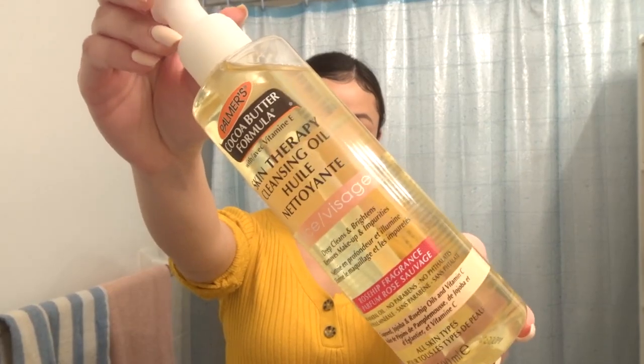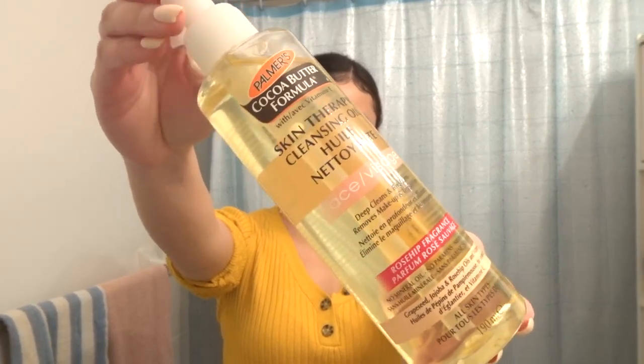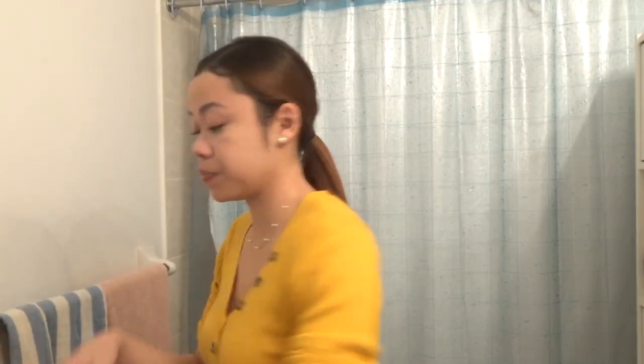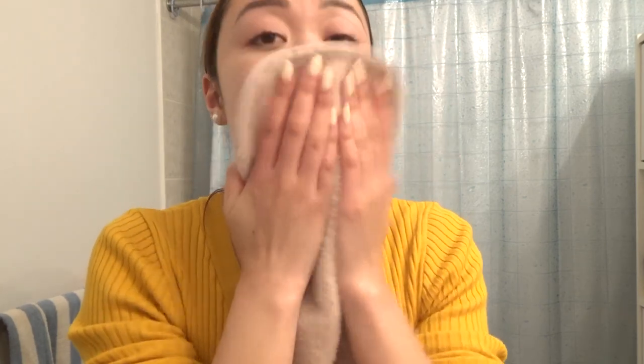Step one of this 10-step process is the makeup remover slash oil cleanser. Oil cleansers are the base of the Korean skincare routine and the first step in the double cleanse. It breaks down oil-based debris such as makeup and sunscreen, and draws out oil-based impurities such as sebum, SPF, and pollution. I'm using Palmer's Cocoa Butter Formula with Vitamin E Skin Therapy Cleansing Oil — a rosehip fragrance containing grapeseed, jojoba, and rosehip oils as well as Vitamin C. I'll use this morning and night by gently massaging it into dry skin, then adding lukewarm water to emulsify and rinse.